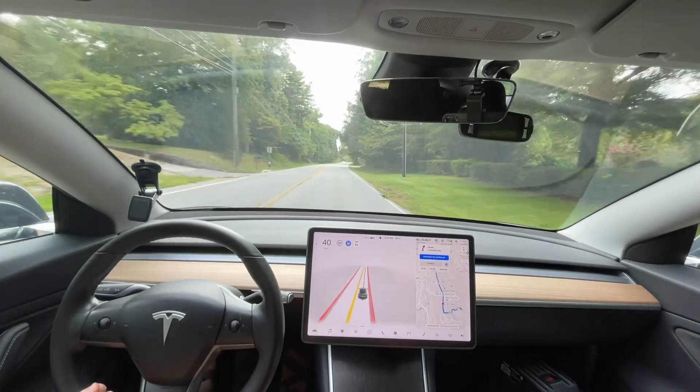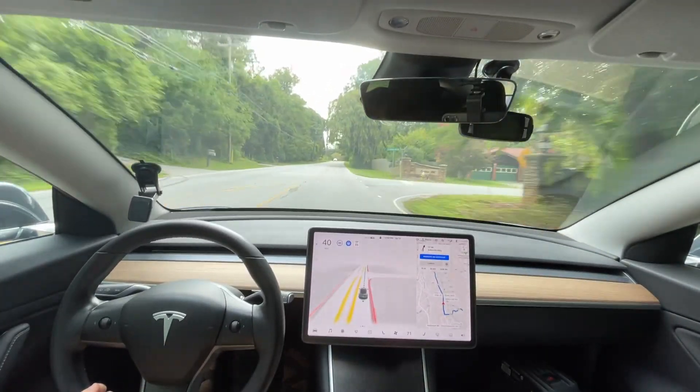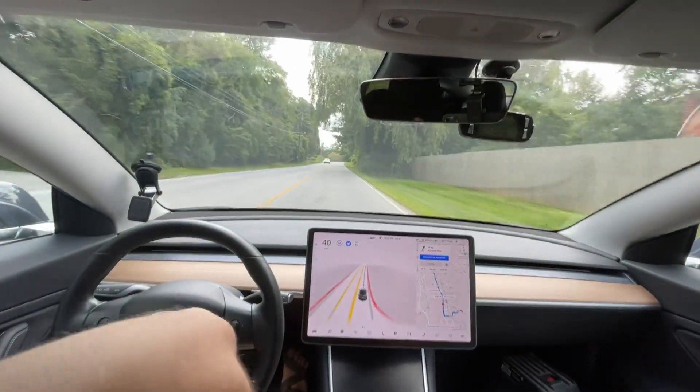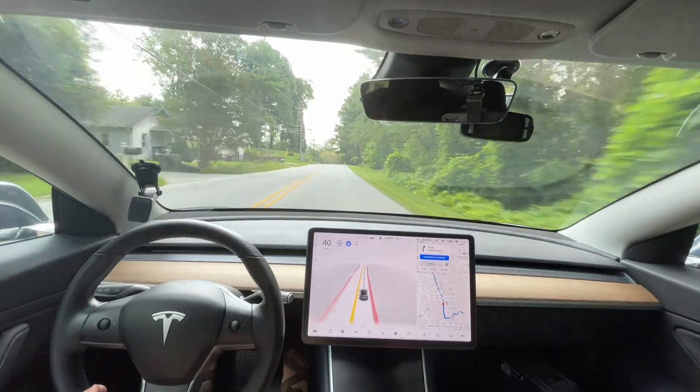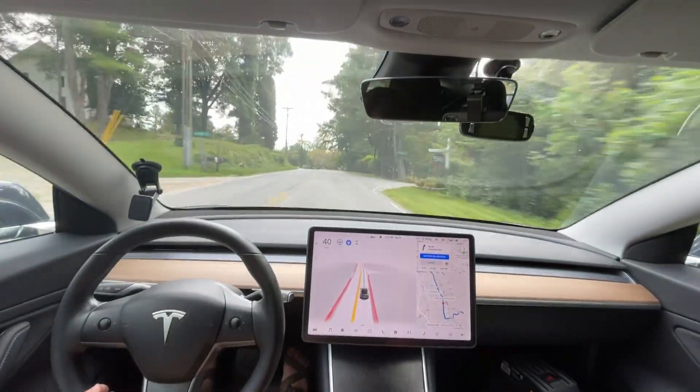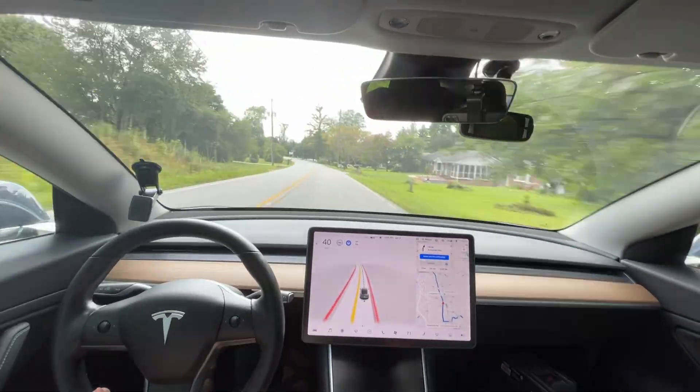It handled that blind corner quite well. There's a bush to my left that can block a lot of the view going down the road — even for me as a human — so it has to creep out pretty far before I can get a good view of the road because of the B-pillar, but it did well.